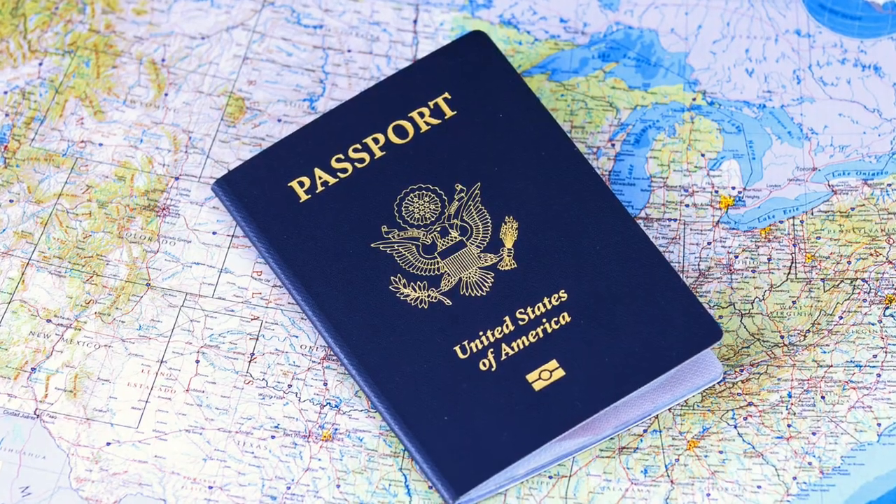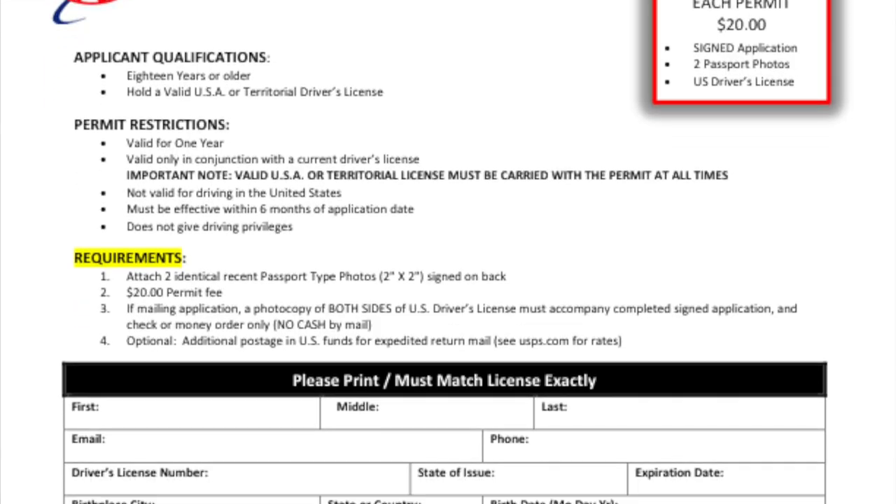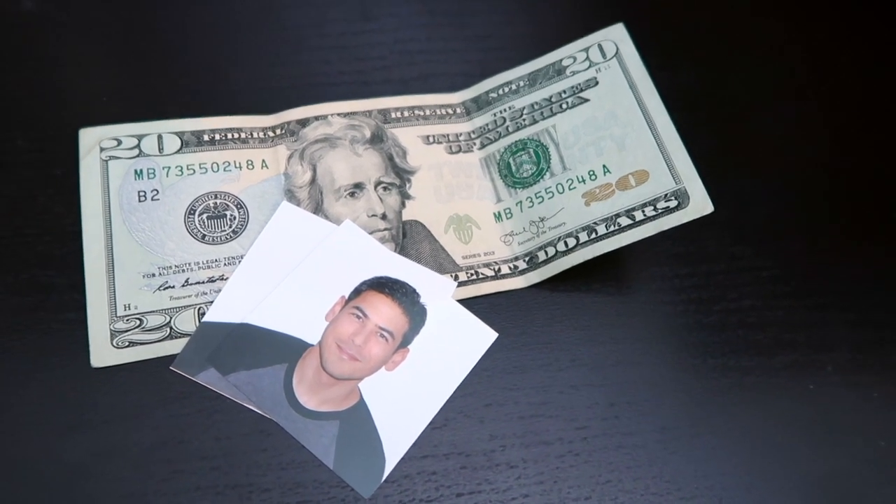If you are in the US and decide to get one, you will need to contact the American Automobile Association, also known as AAA, or the American Automobile Touring Alliance, or AATA. I'll include a link to both organizations. You'll need to fill out the application, provide two passport-size photos, and pay the $20 application fee. Keep in mind that you don't need to be a member of either organization to get an IDP.